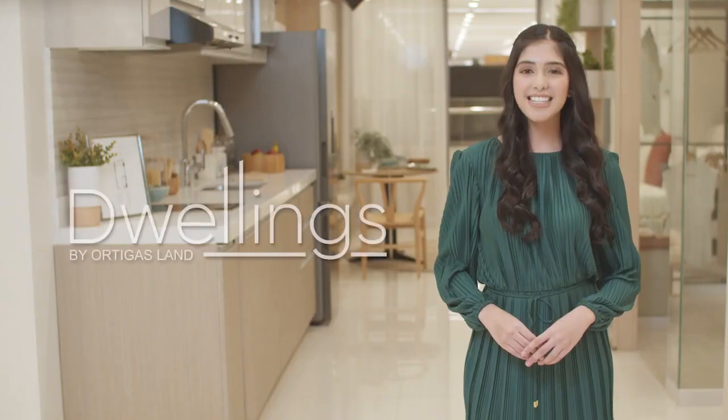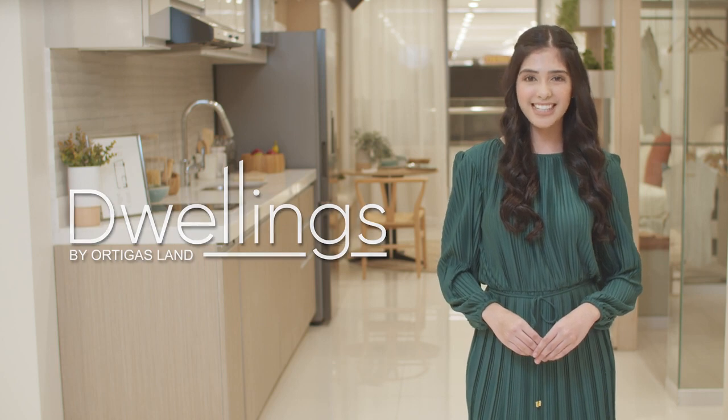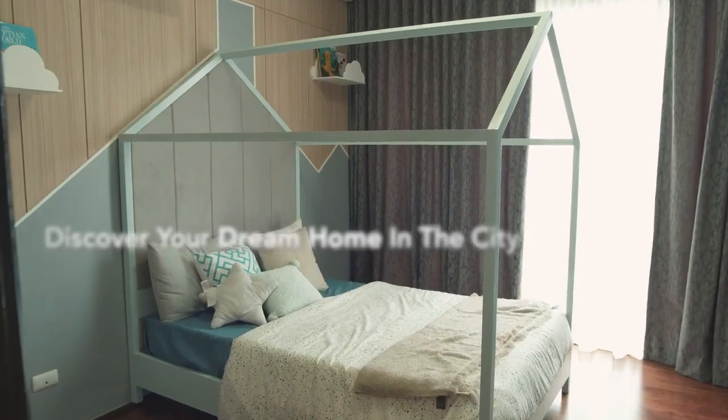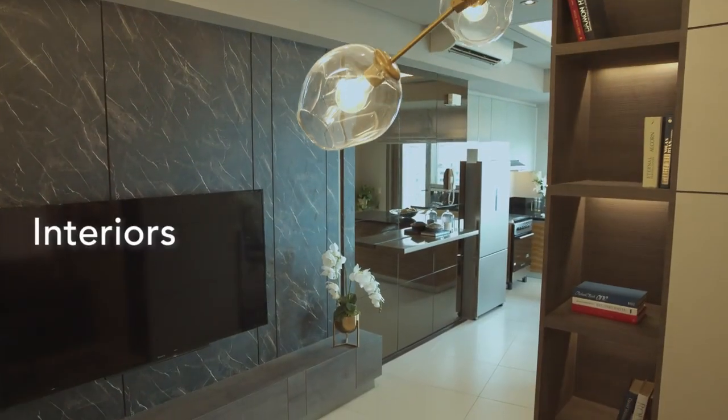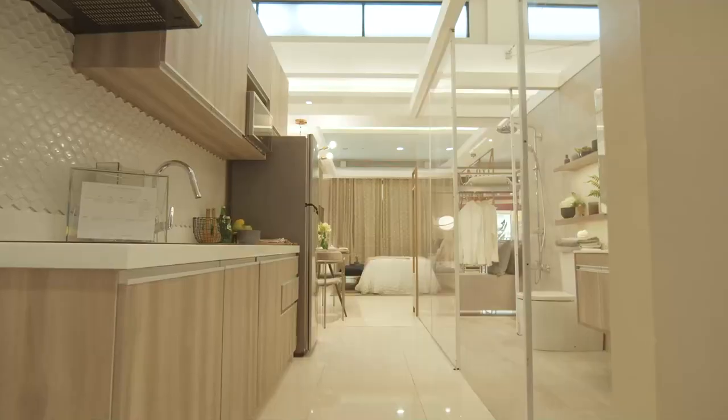Good morning everyone, I am Joy welcoming you all to the pilot episode of Ortigas Lands Dwellings, featuring the developments of Ortigas Land. Dwellings is a video series with episodes that will help you discover your dream home in the city. We will be going inside the interiors, look at the details, and explore the amenities of the property.